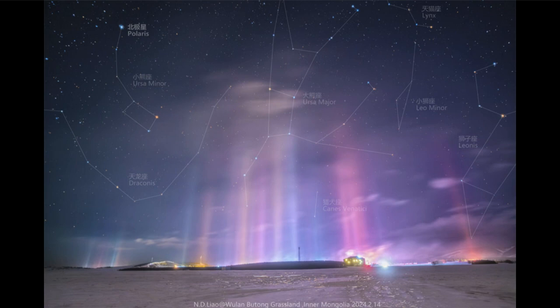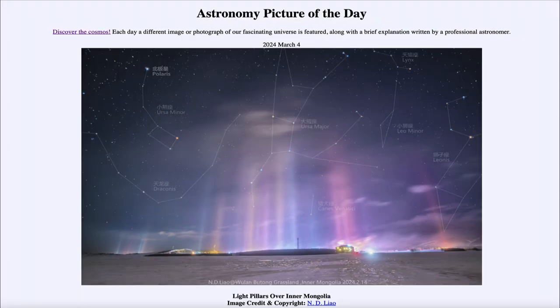So here we get to see all of those constellations up in the sky. And closer to the ground, we see the light pillars extending upward in this scene taken in Inner Mongolia. That was our picture of the day for March 4th of 2024, titled 'Light Pillars over Inner Mongolia.'